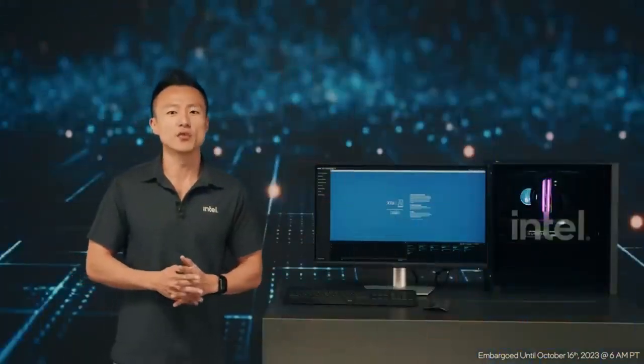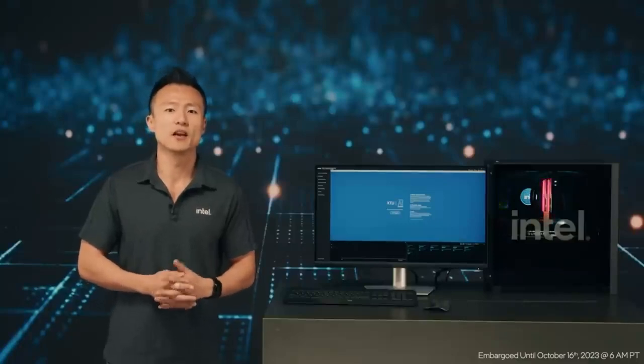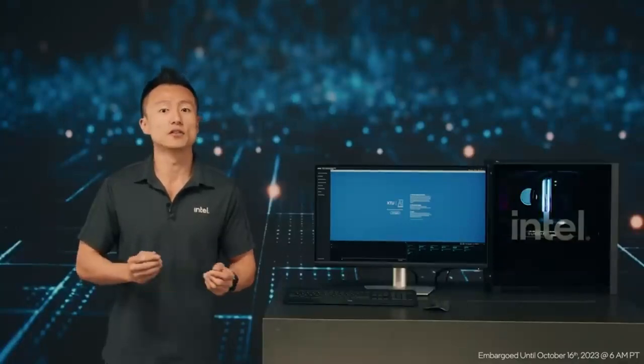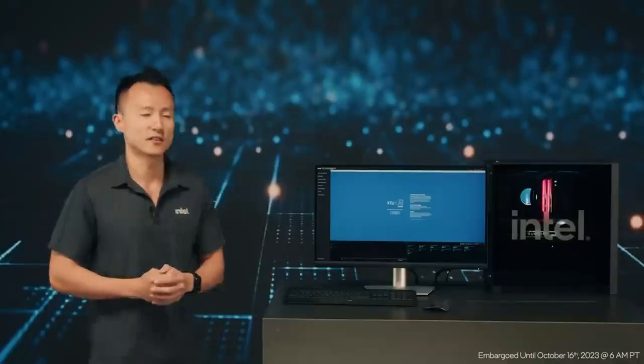For years, Intel's Extreme Tuning Utility app has been providing an easy solution for beginners and overclocking enthusiasts to extract the most performance out of their Intel PC. Today, I'm going to give you a preview of our new feature built into XTU with the launch of our new 14th Generation Core desktop processors. In a new tab built directly in the app, with AI Assist, XTU will automatically characterize the power and performance metrics of your system. I'll go ahead and start the characterization process now.